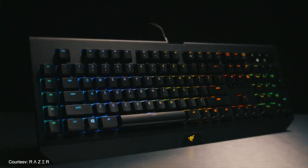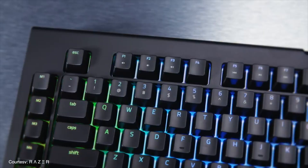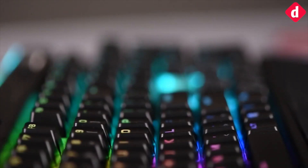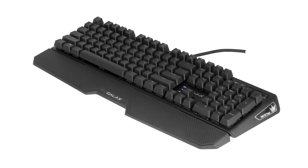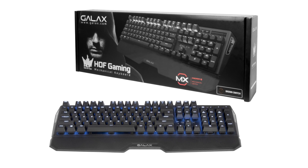Hey guys, welcome back to digit.in. Switching over to a mechanical keyboard for your daily typing and gaming activities might be one of the best choices you make. If you need a keyboard for gaming and typing as well, you would expect the entire gamut of features possible on a mechanical keyboard. So today let's find out which was the best mechanical keyboard of 2017.